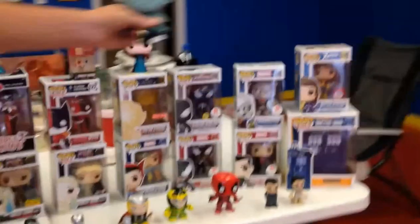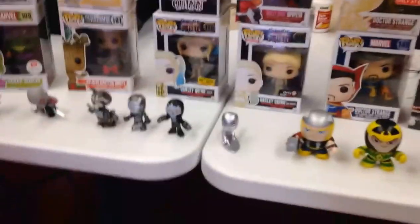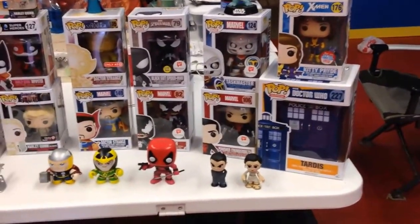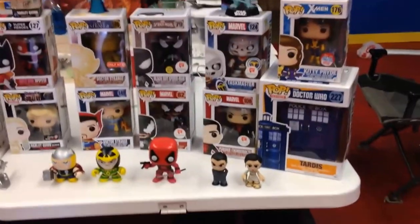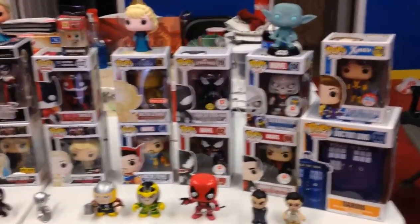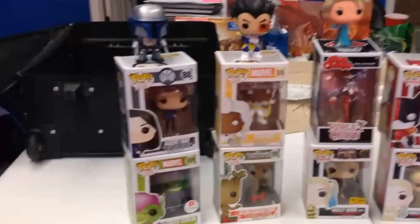Now I'm going to have to find more to complete the Walgreens Marvel set. I still don't have any Doctor Who ones because I like the Tenth Doctor — everybody likes the Tenth Doctor. I like Matt Smith, I can't help it, he was my favorite. You can find a lot of those at Barnes & Noble, but that's the bad thing about living in Decatur — you don't have one nearby.